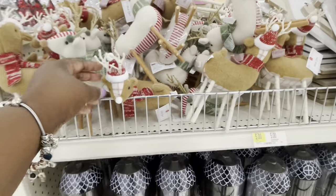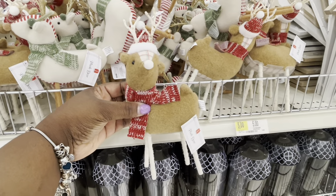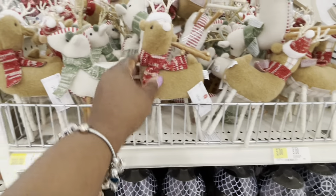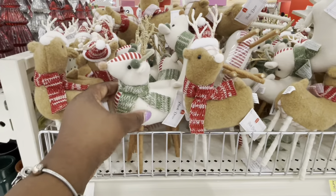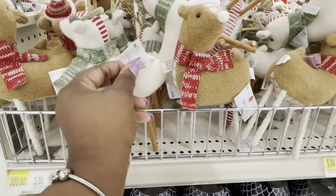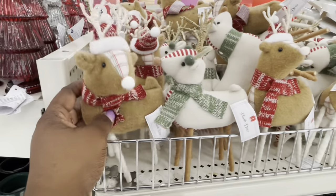The reindeer were kind of tucked over where the toys usually are — I was getting ready to pass them up. They're cute, in beige and red with little scarves. Right over here they also had the bigger versions wearing little hats and scarves, with detailing at the top and bottom. These were three dollars — a brown one and a beige one.